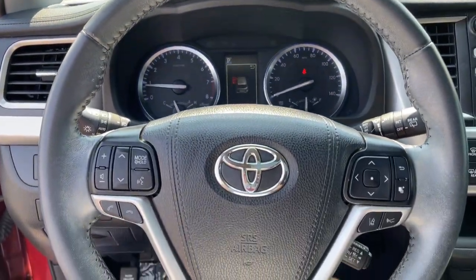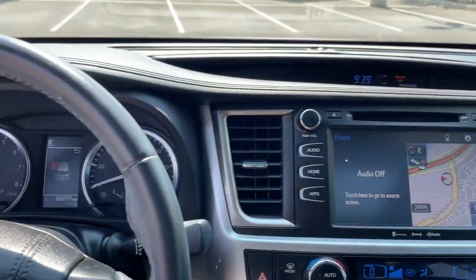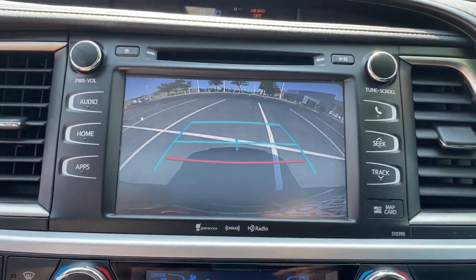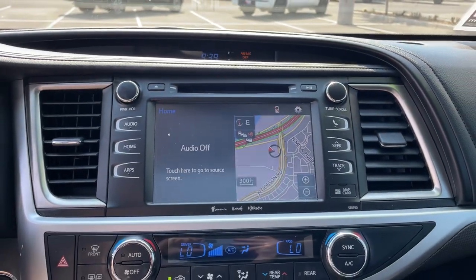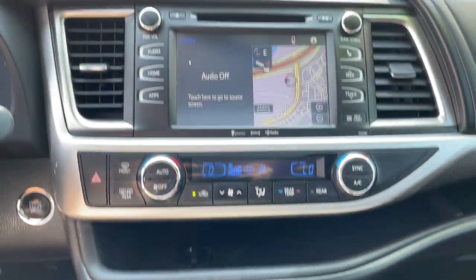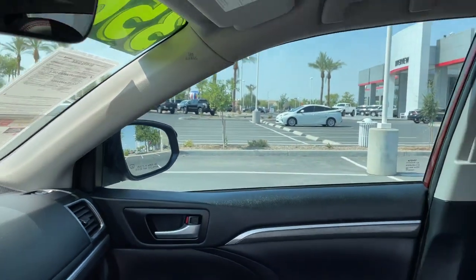The following are some of this vehicle's highlighted options: sun/moonroof, navigation system, keyless entry, power liftgate, fog lamps, satellite radio, backup camera, heated mirrors, power passenger seat, and keyless start.